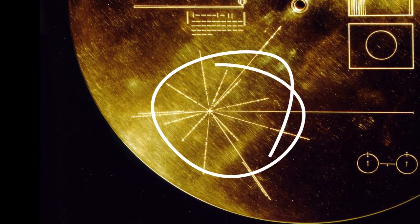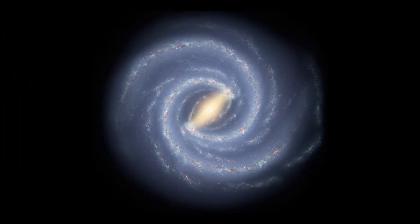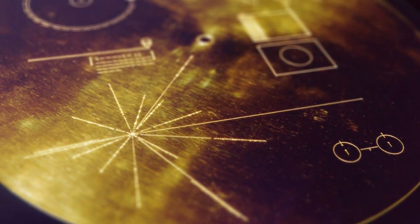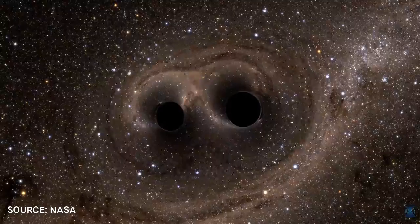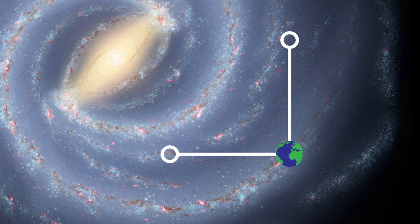On the Voyager Record are these sets of lines. What do they show? They show where Earth is in the galaxy and use a map of pulsars and a cryptic code which, when deciphered, gives the position of Earth. But what if I told you that these pulsars can help us detect gravitational waves — an interstellar-wide gravitational wave detector? Now that's science.